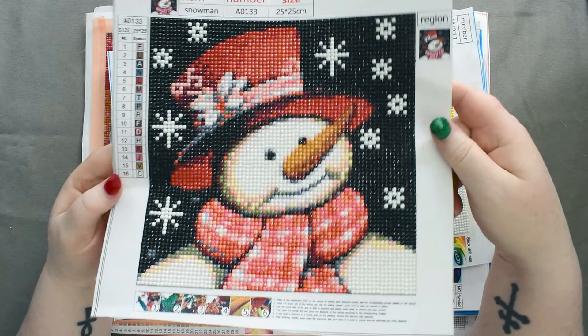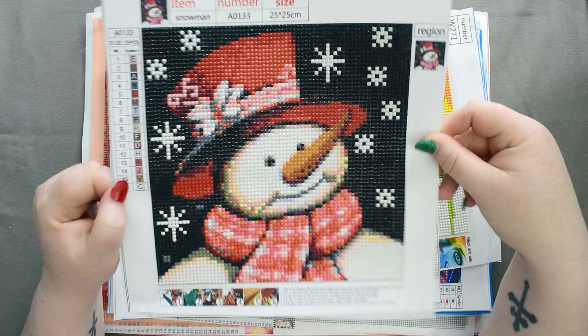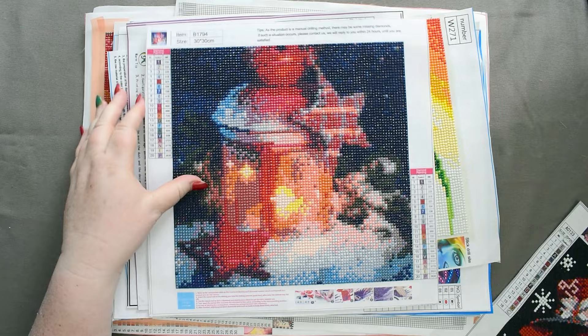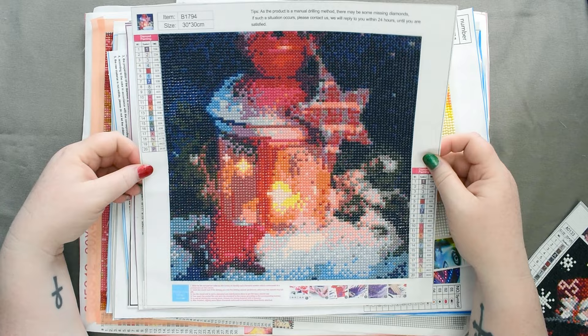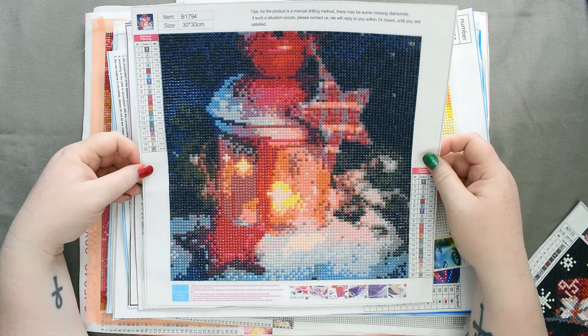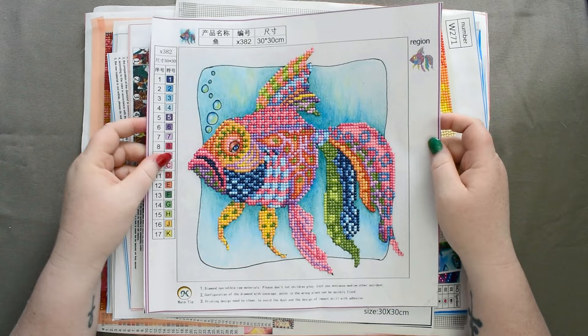I bought some Christmas ones. This one was done at the very end of the year — you saw it in my wrap-up 2020 message video. I really like it; it came out nicely for such a small image. I also did this Christmas lantern one, but I wasn't so happy with it — I think it was too detailed for the canvas size, it was a 30 by 30 but the image was something like 24 by 24, so it didn't come out as nicely. The next two are partials.